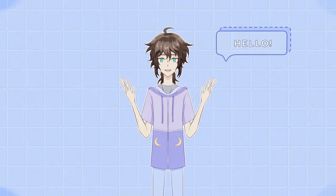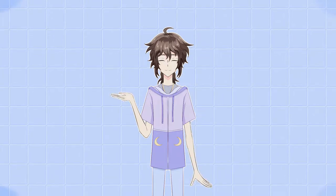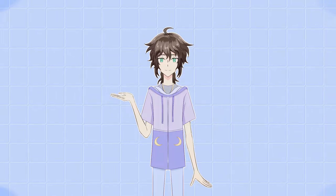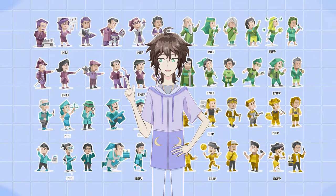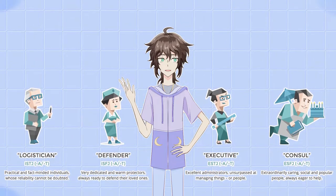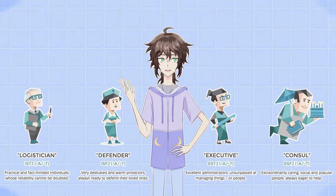Hi and welcome to this video. I'm Mei and this is the second part of talking about some character illustrations for the 16 personality types or the MBTI types. This part will focus on the blue types or the sentinel types, and in general sentinels tend to be cooperative, practical and grounded.